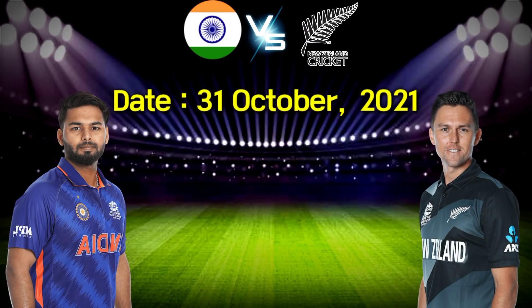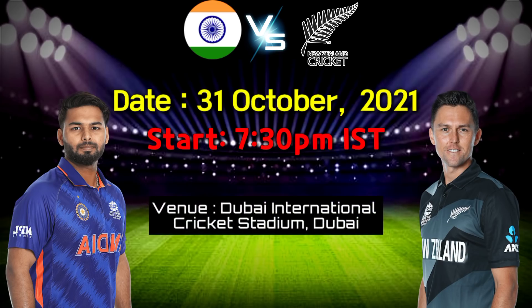Date: 31st October, Sunday, 7:30pm Indian Standard Time. Venue: Dubai International Cricket Stadium, Dubai.